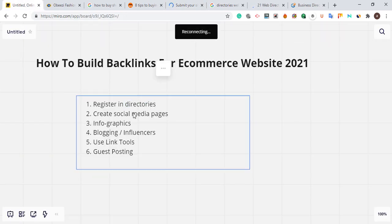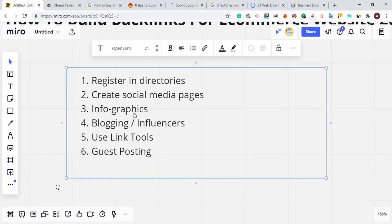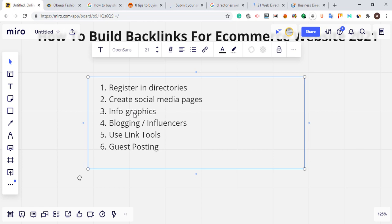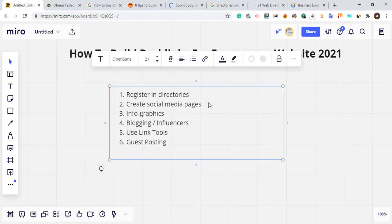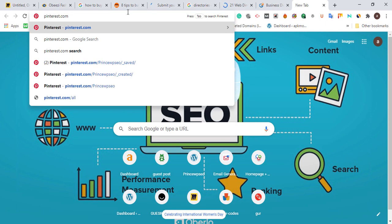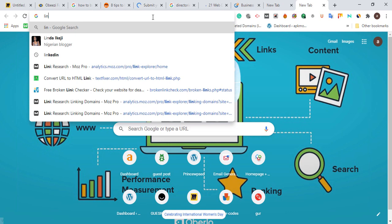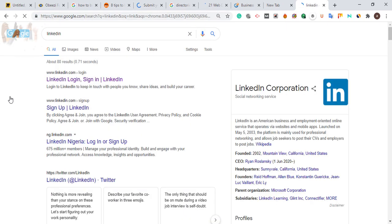The third section is creating social media pages — this is something a lot of e-commerce owners ignore, maybe because they don't have time to manage everything. Today I'll break down the important social media pages you need to build. Instead of going to multiple platforms, focus on the few that have real value. Pinterest is one of them — I've tried it personally. Create a Pinterest business account because it will help you grow and get more sales for your products. Another one is LinkedIn.